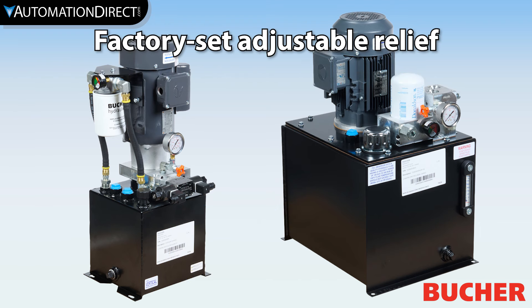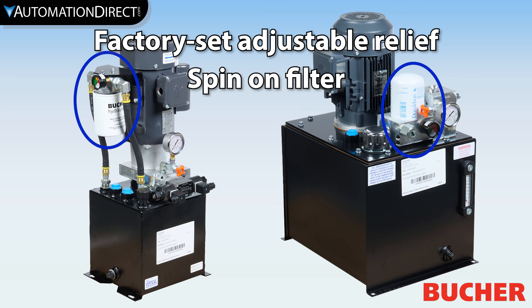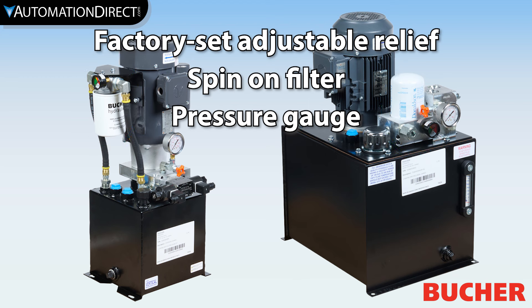Other included components such as an adjustable safety relief valve preset at the factory, a return line spin-on type filter with visual bypass indicator, and a liquid field pressure gauge with isolator come installed.